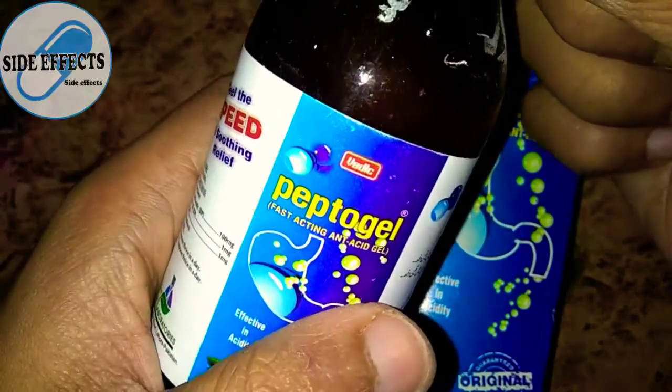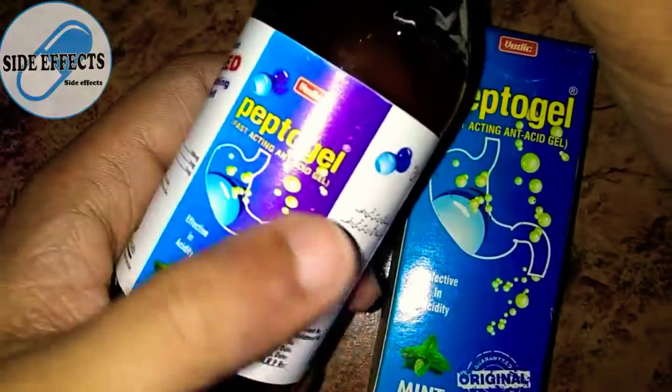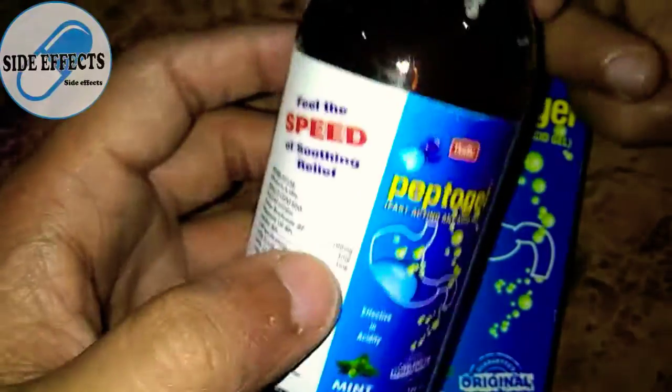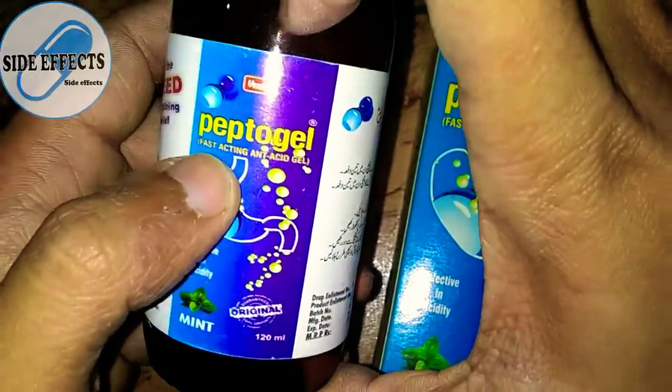It can also cause mouth sores, flushing, dizziness, stomach pain, drowsiness, and swelling in the feet and ankle. This swelling in the feet and ankle is a side effect of sodium bicarbonate. Overall, this medicine is very good and is used widely.